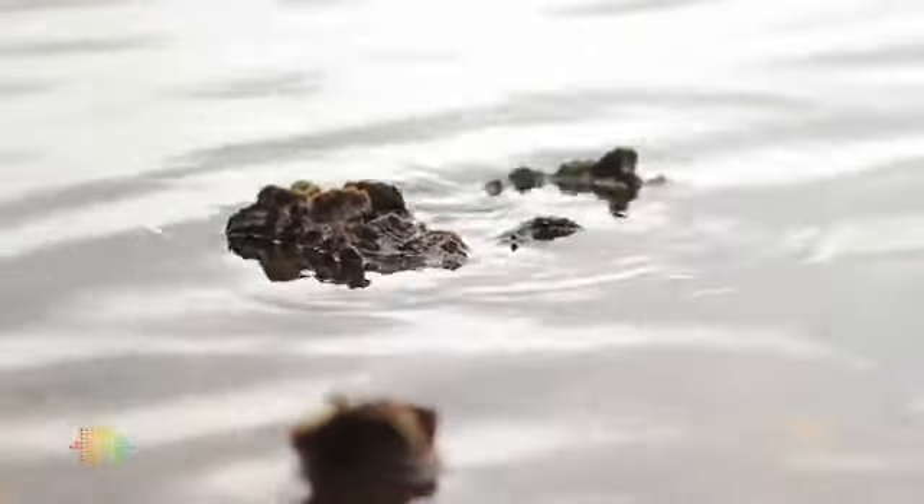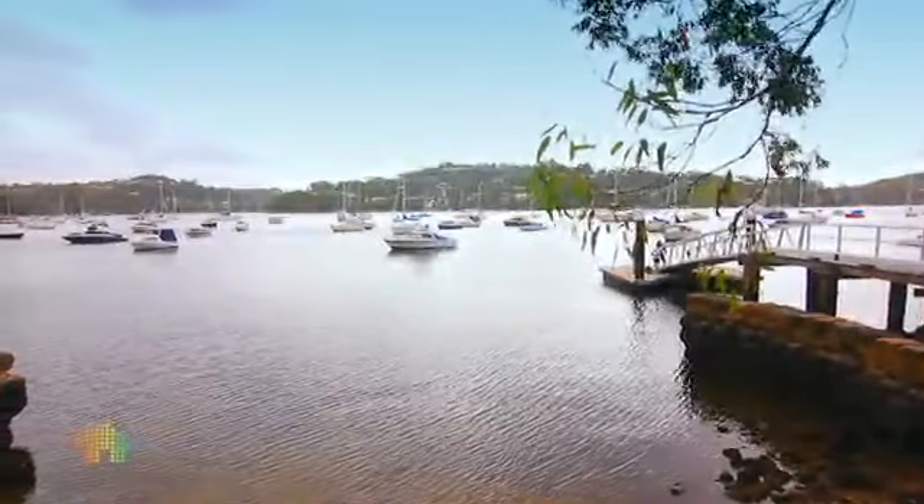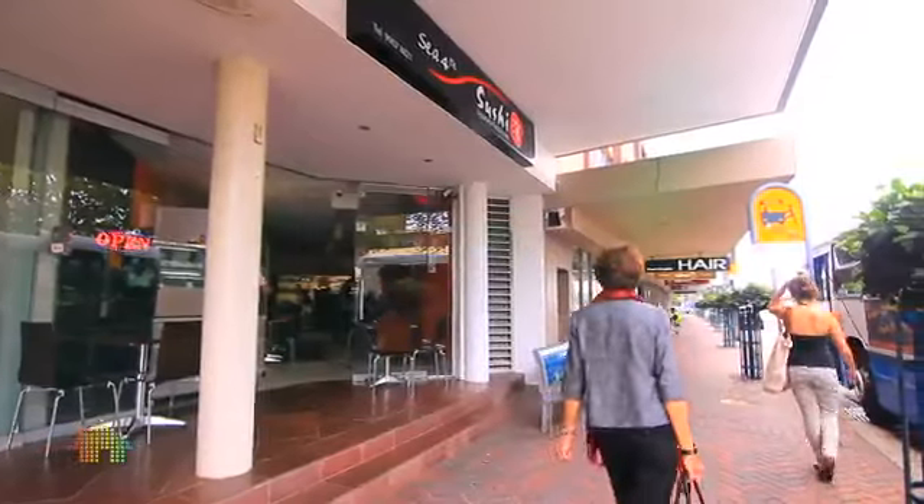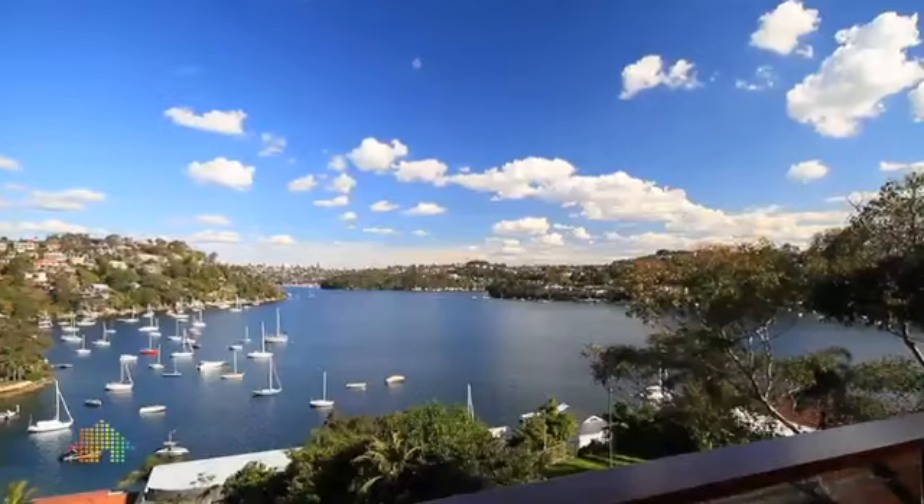Set in one of Seaforth's most prestigious streets, just 300 metres to Sangrado Park, jetty and beach, with an easy walk to good local schools, buses and Seaforth Village. A superb, enviable lifestyle.